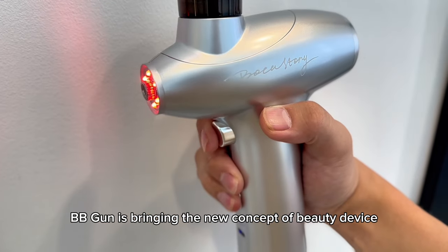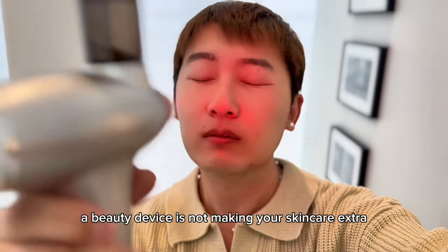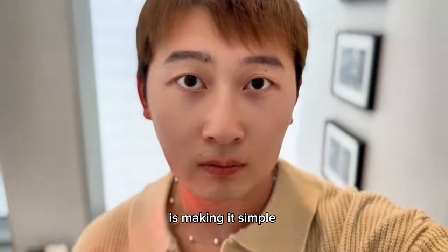BB gun is bringing a new concept of beauty device. A beauty device is not making your skincare extra — it's making it simple.